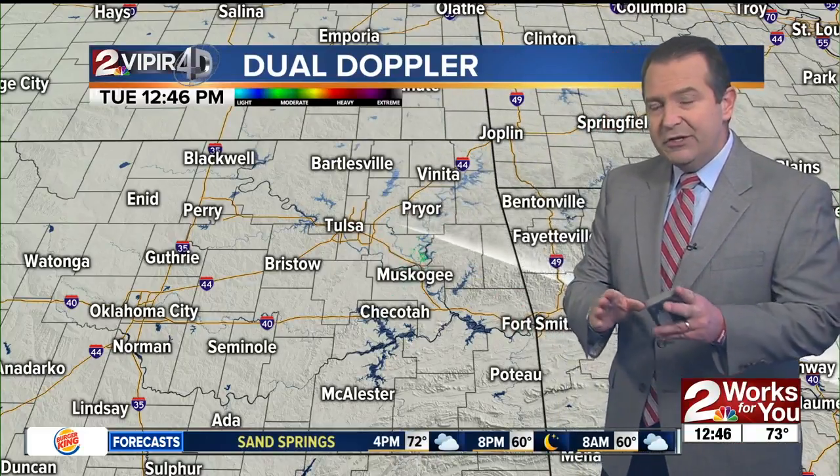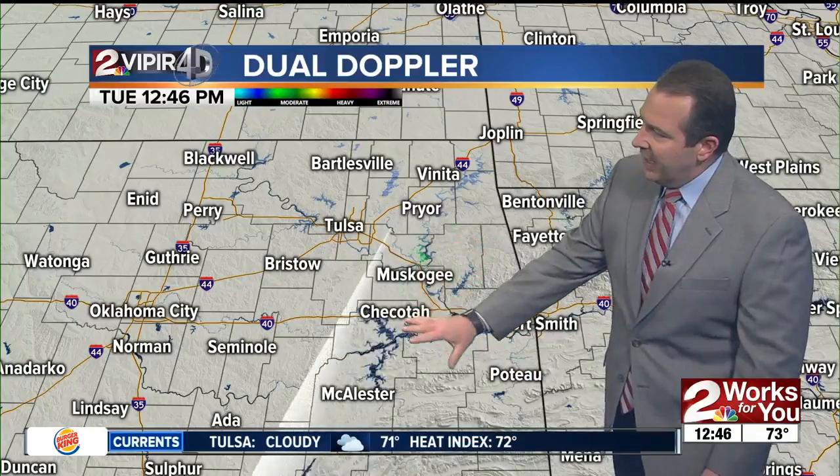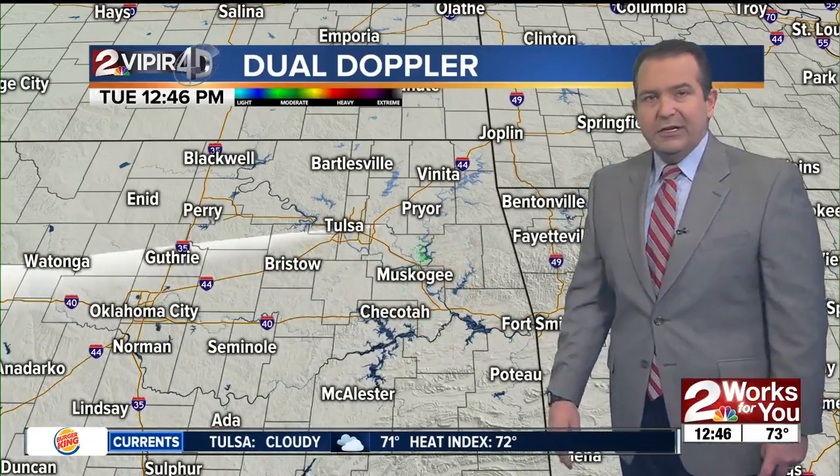A little bit better chance for a few evening showers and isolated storms, mainly southeast of Tulsa, as we move through the evening hours. But as that cold front moves into far eastern sections of our state...